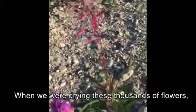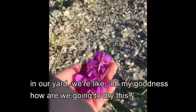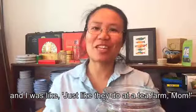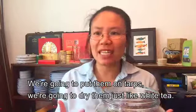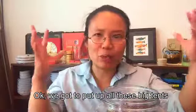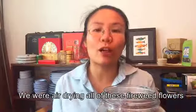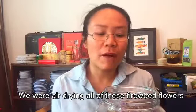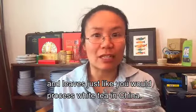So when we were drying these thousands of flowers in our yard, we were like, how are we going to dry this? I said, just like they do at a tea farm, mom — we're going to put them on tarps and dry them just like white tea. Then it started to rain, so we put up big tents over them so they didn't get re-wet. We were air drying all of these fireweed flowers and leaves just like you would process white tea in China.